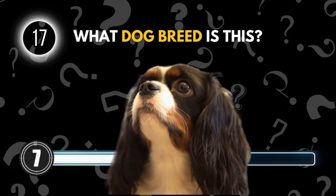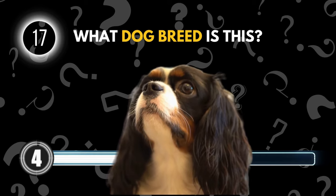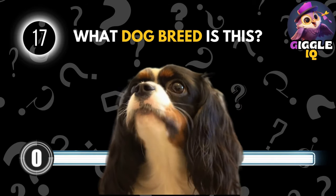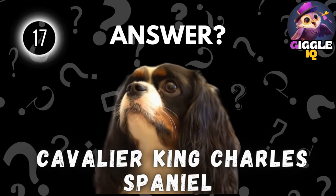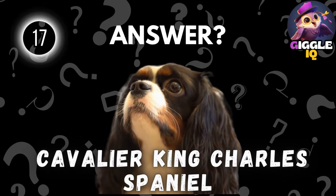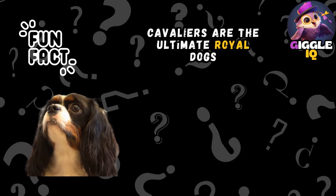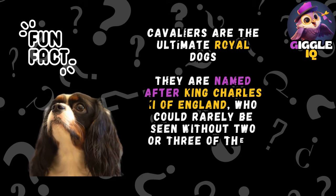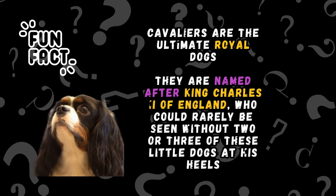Guess this dog breed. Cavalier King Charles Spaniel. Cavaliers are the ultimate royal dogs. They are named after King Charles II of England, who could rarely be seen without two or three of these little dogs at his heels.